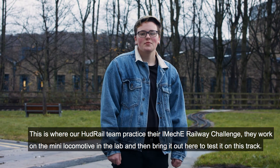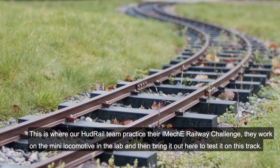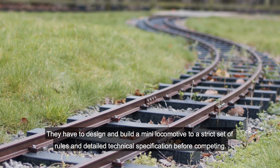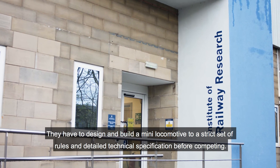This is where our Hood Rail team practise their IMechE Railway Challenge. They work on the mini locomotive in the lab and then bring it out here to test it on this track. They have to design and build a mini locomotive to a strict set of rules and a detailed technical specification before competing.